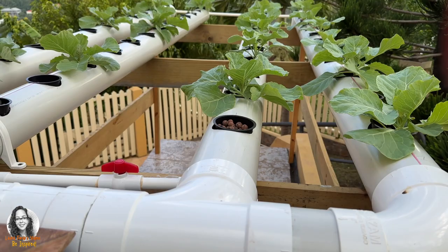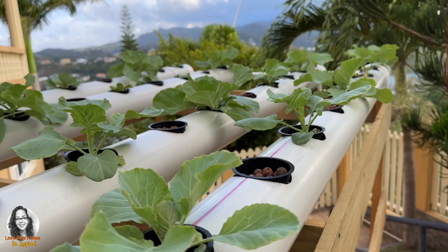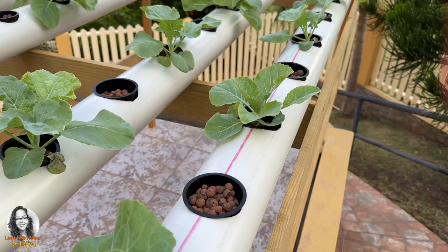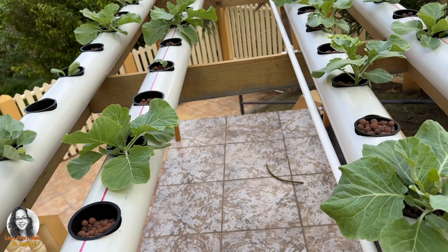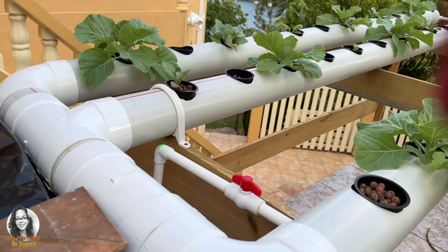Let's do a little hydroponic system update. As you can see, the plants are getting big. We have different stages of growth. Here we have the plants — that's one row, and then I have another row here. These smaller ones I just put in a few days ago; this is cauliflower that I added. So this has to catch up with the others, but as you can see, the others are getting big.